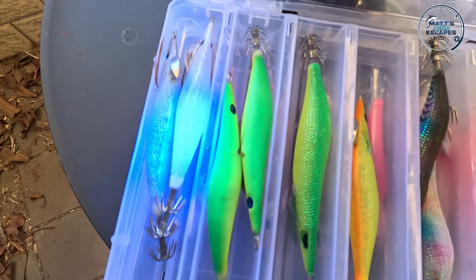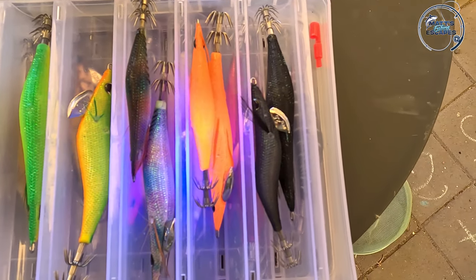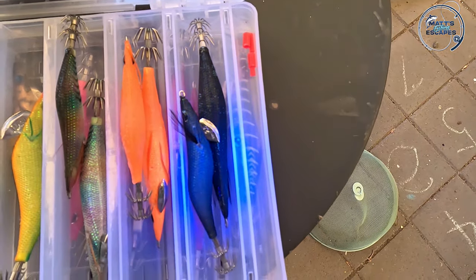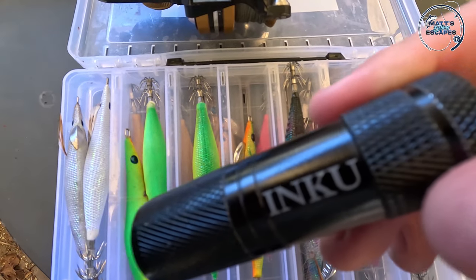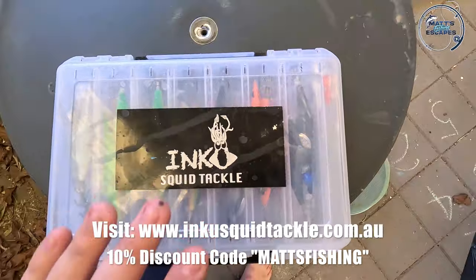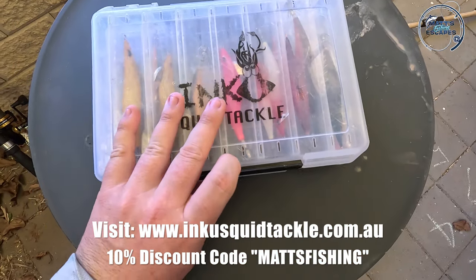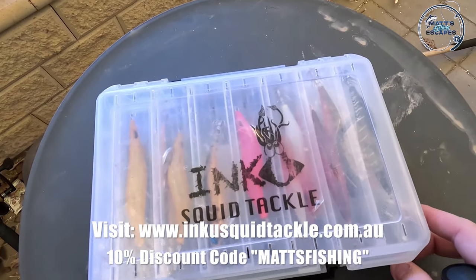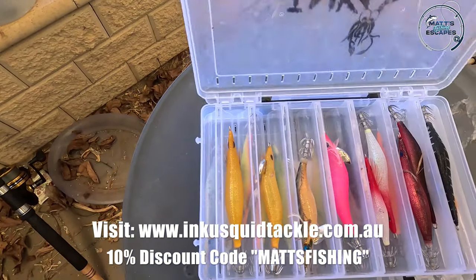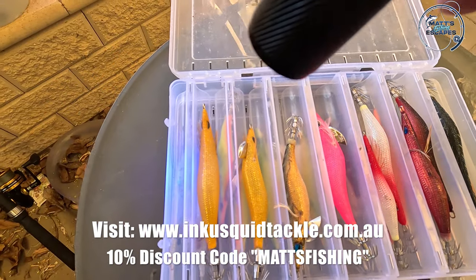We're going to hit Point Riley, see if we can't catch some squid. What we want to be testing out are these awesome new range of jigs from Inku Squid Tackle. You know I'm a big fan — if you've watched any of my other videos, I've got the Inku UV Torch here, which you can also get. Remember, if you're looking for some great squid jigs, Inku Squid Tackle is the way to go. These are also their tackle boxes, which are fantastic. You can see being double-sided just how much you can actually fit in them.